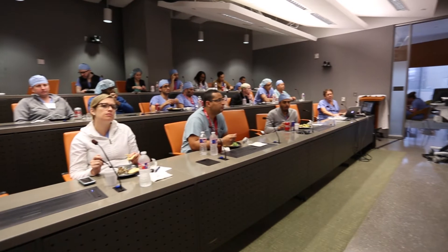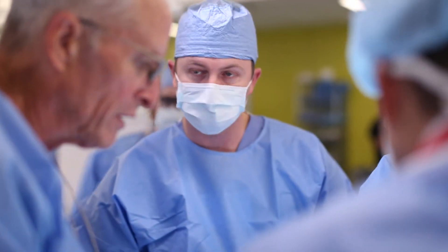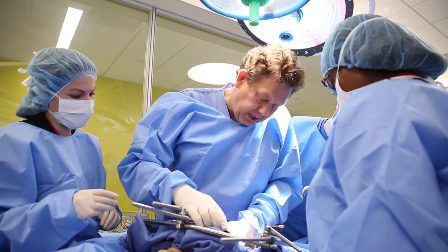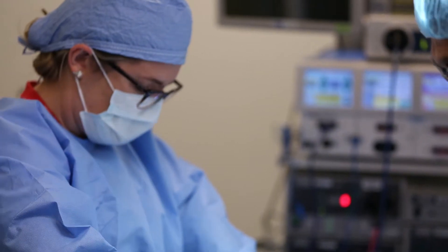I really enjoy the discussion among the faculty members and the fellows in residence about the various techniques and procedures that they use. It's educational, it's informative, and it's instructional.